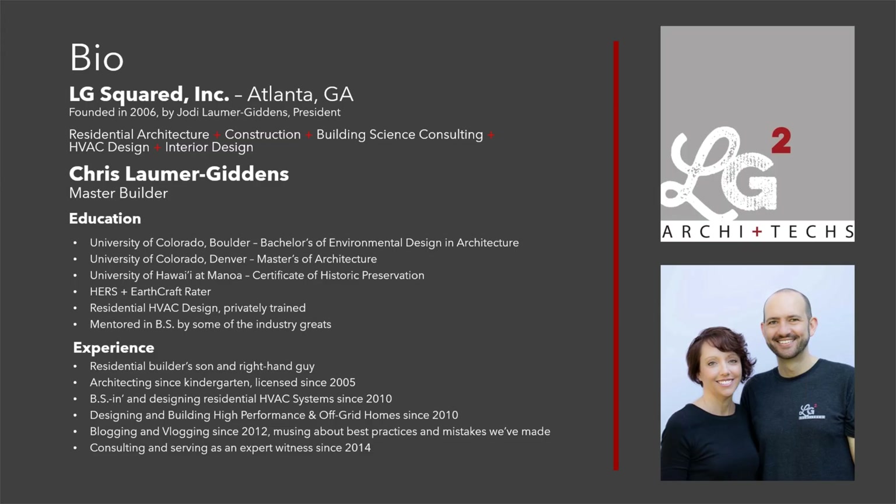I am one of two people at LG Squared. My wife Jody started the business in 2006 in Florida. She started doing renovations, additions, and new construction in the Tampa area. Things were going really well until about 2008. I was working with a high-rise condo firm down there, and the economy took care of that.